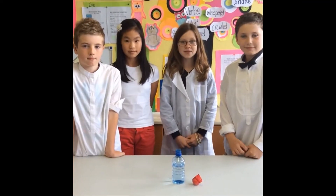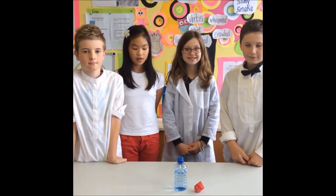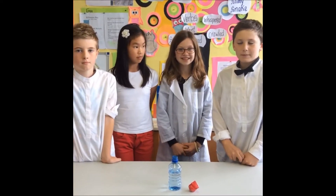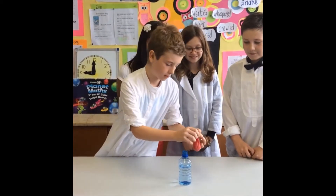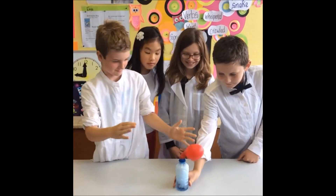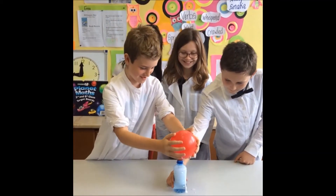In our next experiment, we'll inflate a balloon. You need a bottle three quarters full with vinegar, and fill a balloon with baking soda. Now, I'm going to put the neck of the balloon over the bottle. That's so cool, that looks cool!